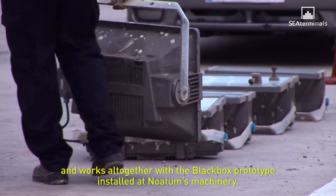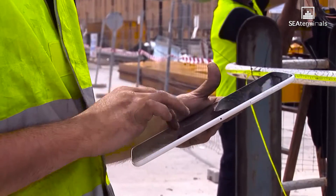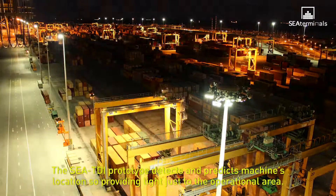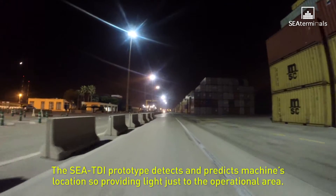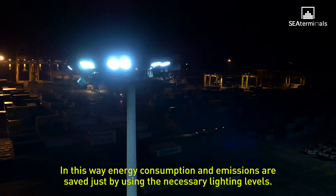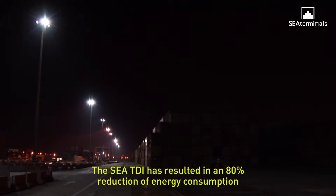The CTDI prototype detects and predicts machine locations, providing light just to the operational area. In this way, energy consumption and emissions are saved by using only the necessary lighting levels.